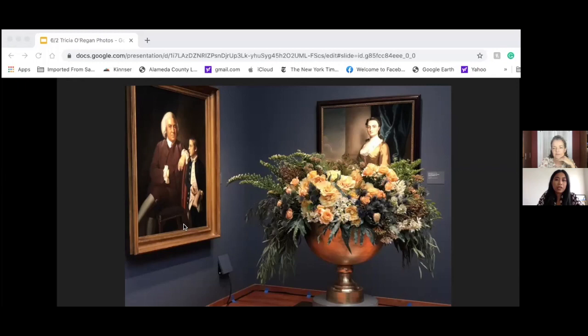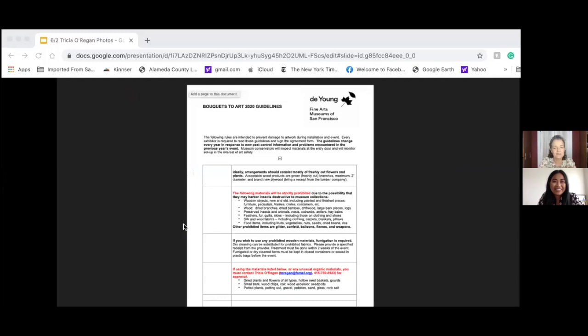Interesting — so how do you communicate these potential problems to the designers? Well, here is an example of our Bible, which is our two-page master list of rules that have been honed and updated each year by Deborah Evans, our recently retired head of paper conservation. She was conservator in charge of this event for over 20 years and really established the rules for keeping art safe during BTA. She loves Bouquets to Art and is a really talented gardener herself.